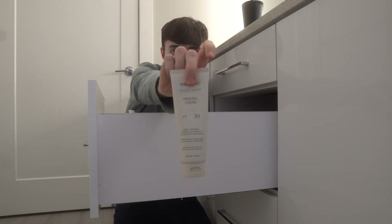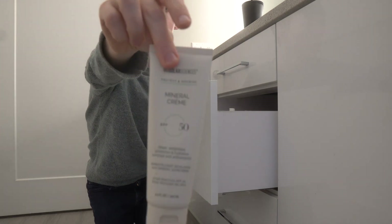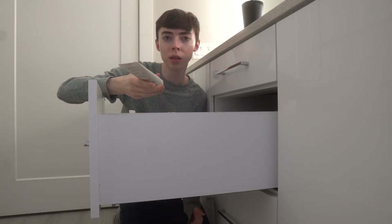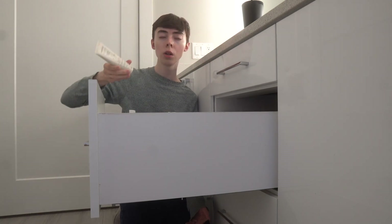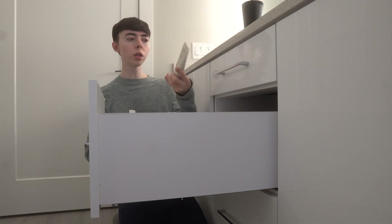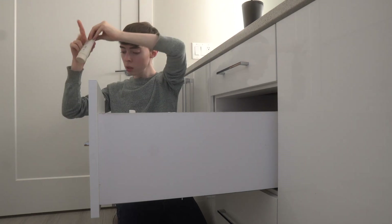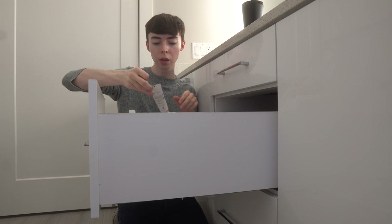I have the MD Solar Sciences SPF 50 mineral cream sunscreen. It's a pure mineral sunscreen with a little bit of iron oxides, so it is basically a white sunscreen. It's pretty good at blocking UVA1, UVA2, and UVB. I like to pair it with a tinted mineral sunscreen from MD Solar Sciences. I'm going to keep this one — that goes in the keep pile.